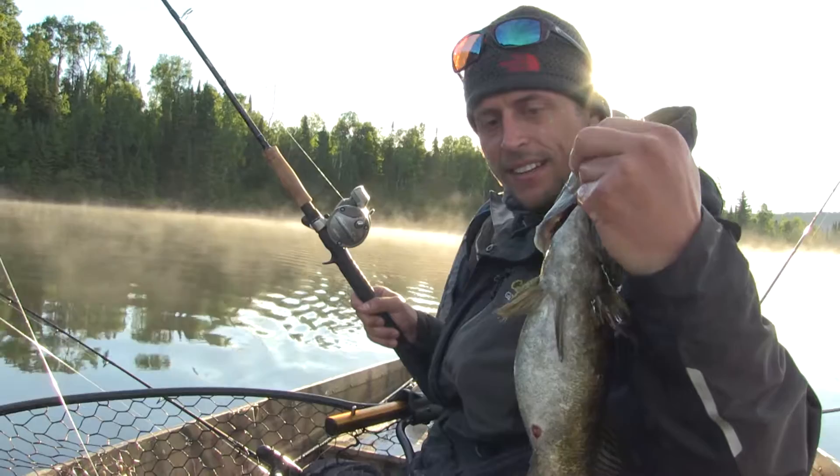You can tell it's been spawning too — its fins are all banged up. Thank you girl. Nice one, and back she goes.